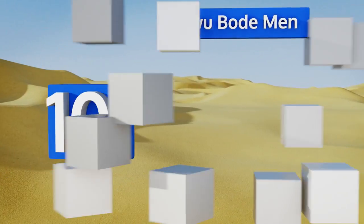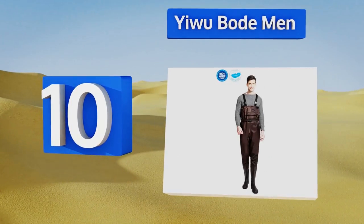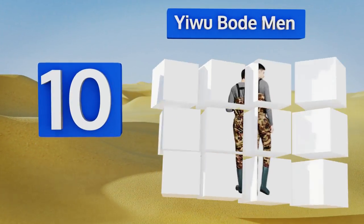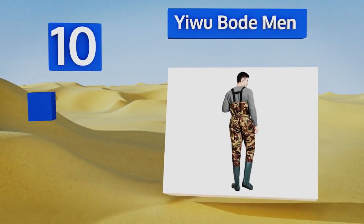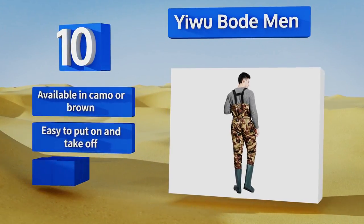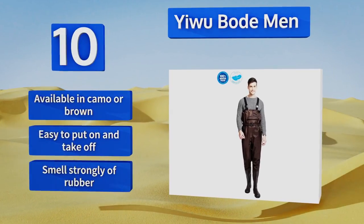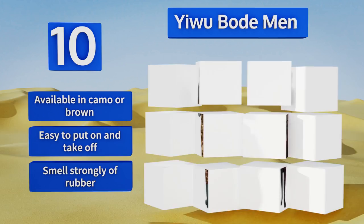Starting off our list at number 10, the Yiwu Bo waders are lightweight enough to provide impressive freedom of movement without sacrificing protective qualities. Their thick rubber outsoles keep your feet nice and dry and help to prevent any skidding or slipping. They're available in camo or brown and easy to put on and take off, however they smell strongly of rubber.